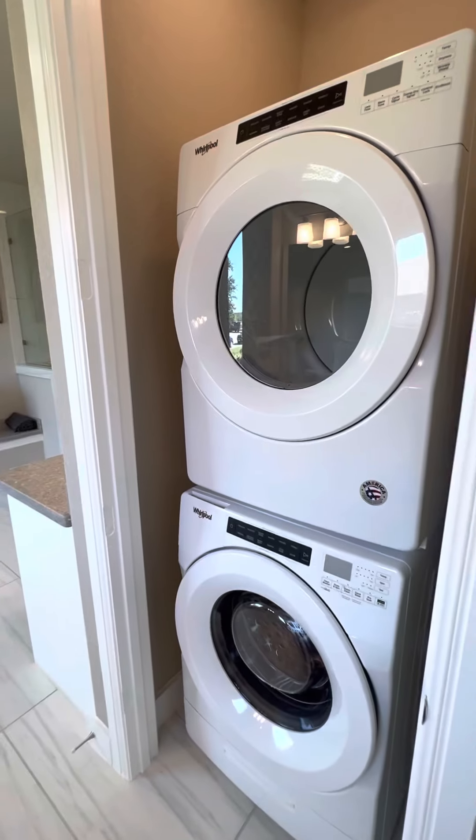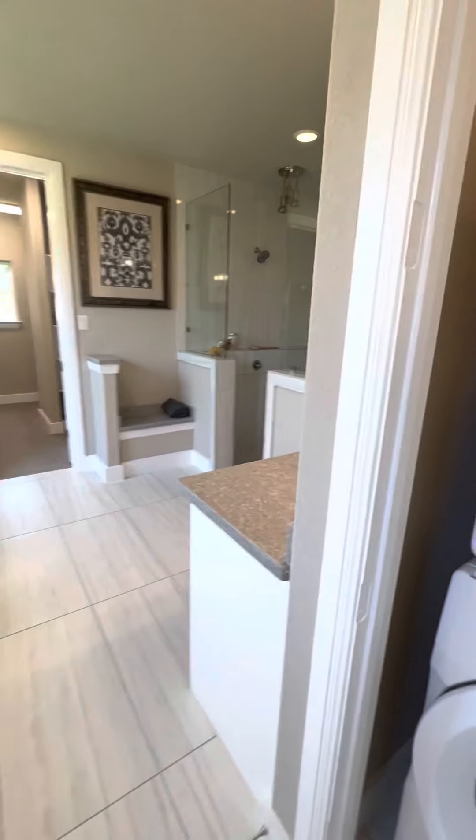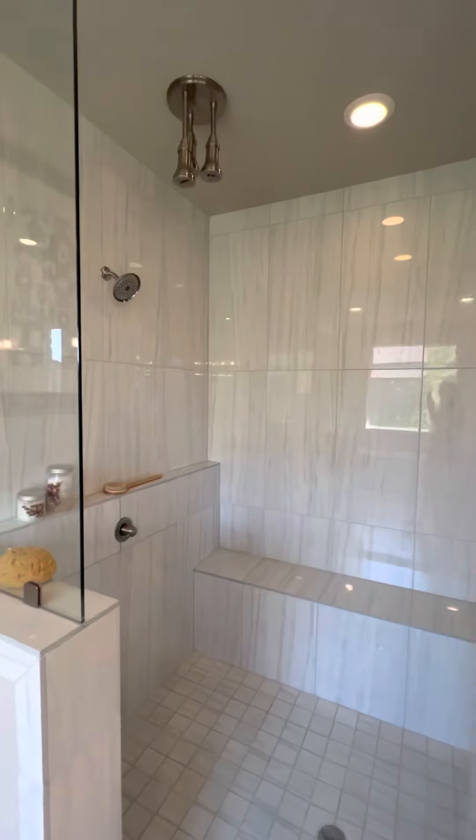This could be another closet, or it looks like you could put a washer/dryer here. Makeup area. Shower.